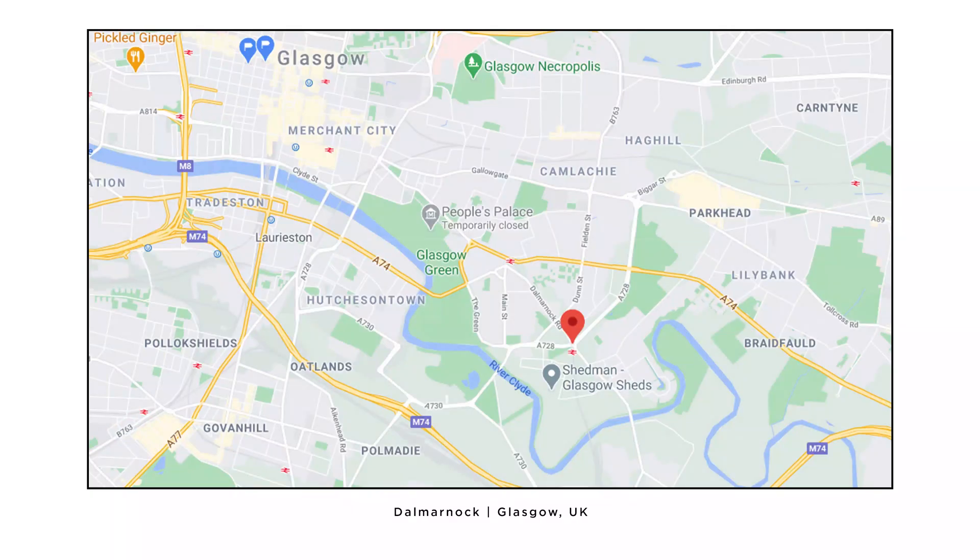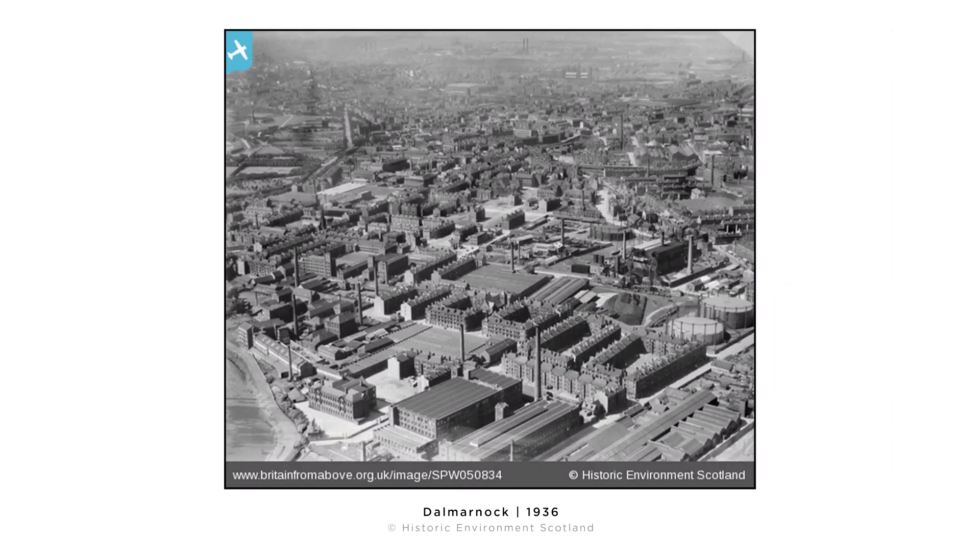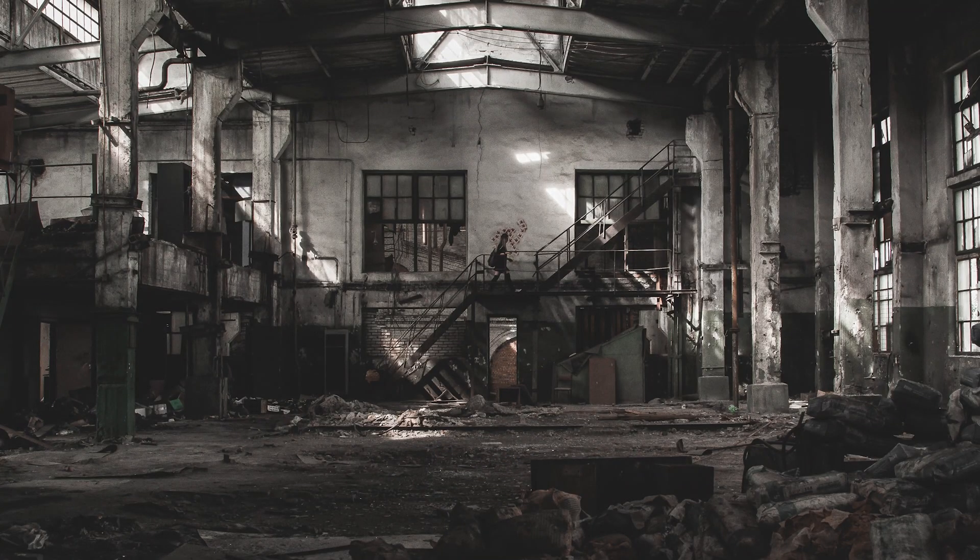I'm editing the video and I realize I missed some information regarding the site context, so I'll talk about it now. The project is located in a town called Dalmarnock, which is a 20-minute walk east from the city center of Glasgow in Scotland. The town was a powerhouse in the industrial era with manufacturing plants, cotton mills and steel mills — a working class neighborhood with tons of activity. After the industrial decline, the population dropped from 50,000 to 5,000 within a few years.